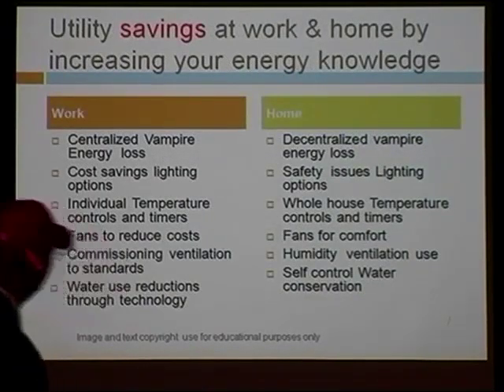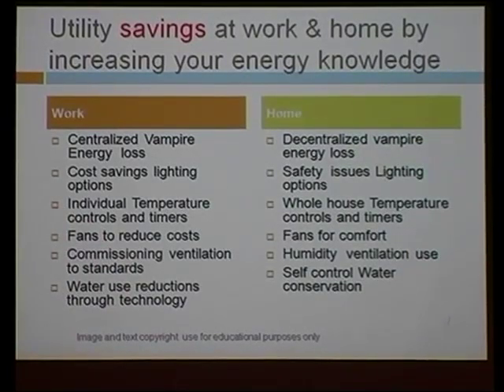Here's what the topics are specifically. We're going to cover both work and home, with a focus on recognizing that in the workplace it's often centralized vampire energy loss, and in the home it may be decentralized energy home loss. We're going to cover all the cost-saving issues from lighting to temperature control. We're going to bring in the topic of fans — a lot of people are surprised to find out fans can make a huge difference, but no one has ever quantified it for them. And then we'll talk about ventilation, something most of us don't think about.